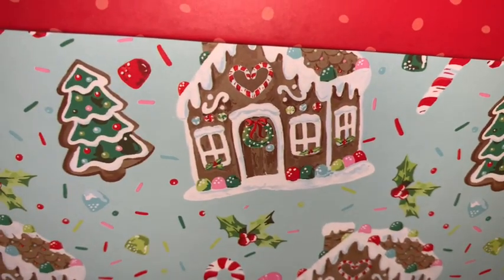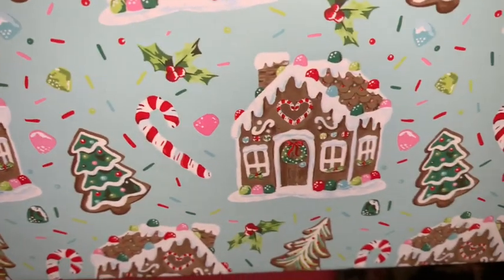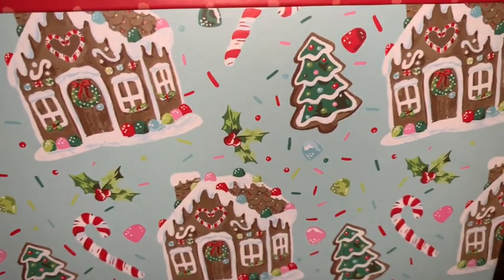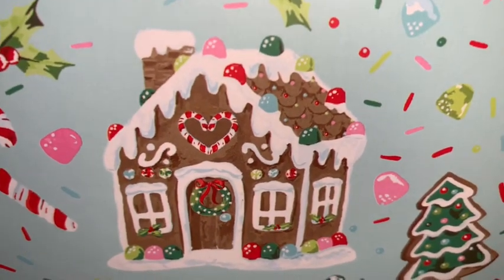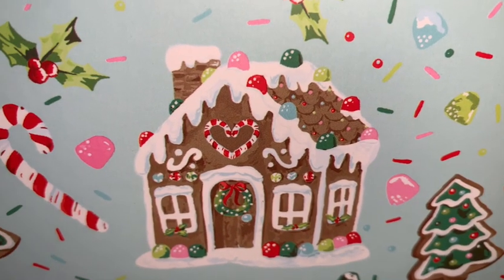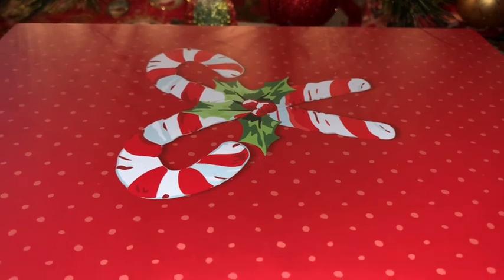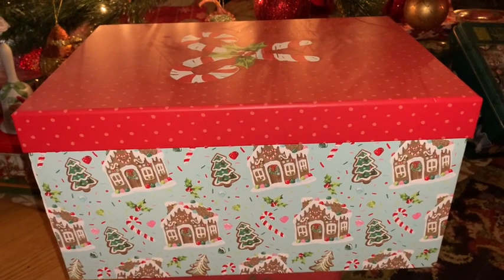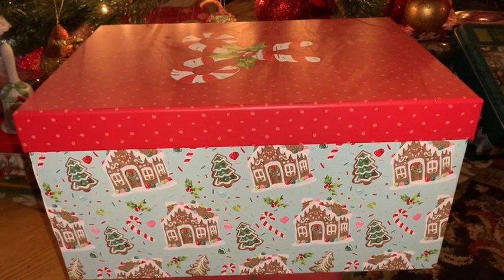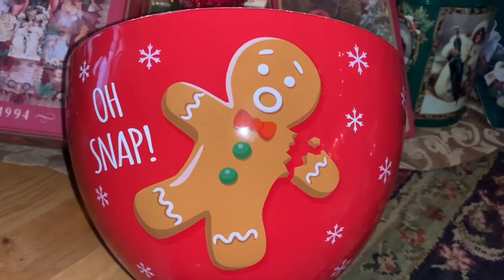The next item is this adorable storage box I picked up at Walmart — it's the Pioneer Woman brand. I adore the print on the side with cute little gingerbread houses, gumdrops, sprinkles, candy canes, and all the candies. I've shared several items over the past couple of years with this print from the Pioneer Woman brand — plates, napkins, hand towels. I love the red polka-dotted lid with candy canes. This box would be perfect for storage, decor, or as a gift box.